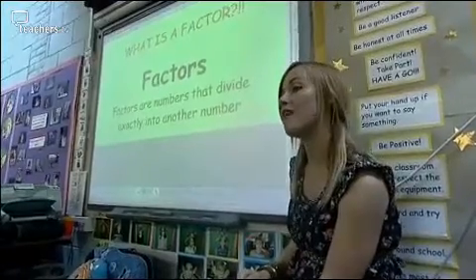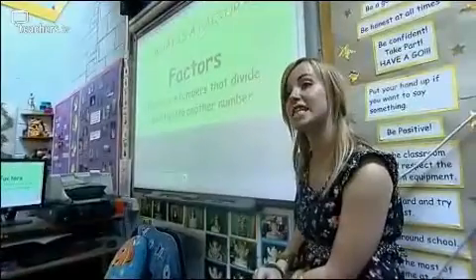So who can give me a factor of 20? 10. Fantastic. Who can give me a factor of 36, a number that fits into 36? Mia? 18. Good girl, absolutely.